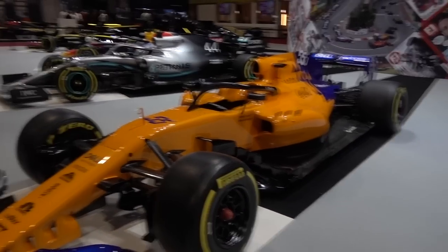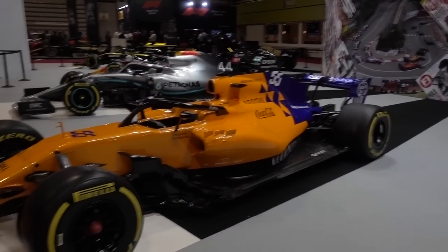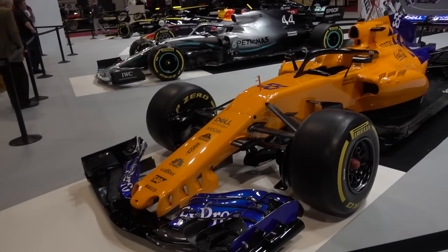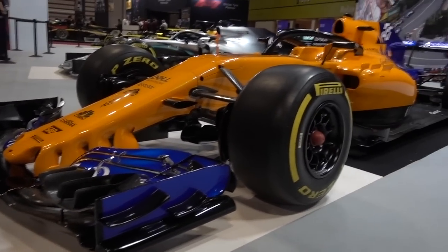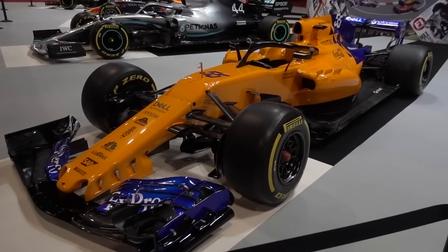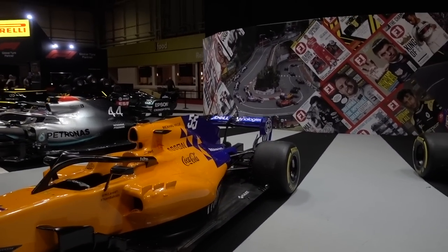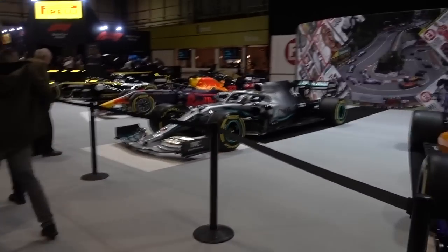Next we have the McLaren from this year — this is number 55, Carlos Sainz's car. The colour is just absolutely phenomenal; I love this shade of orange. The nose looks more like the 2017 McLaren's nose, but that doesn't take from the fact that it's just such an incredible car. McLaren had a fantastic season, and that podium for Carlos Sainz in Brazil — the podium that never really was. I think this is a 2017 car with the 2019 paint job, but it's a beautiful car.